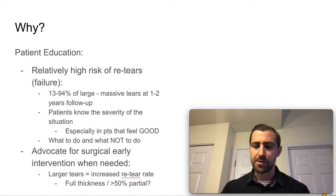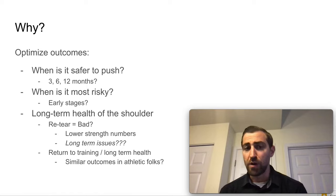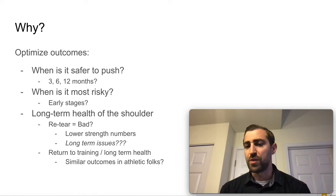It's important that you understand this. We want to optimize our outcomes, so when is it safe to start pushing these patients after surgery? Is it the three-month mark? Is it six months? Is it 12 months? When is it most risky to do exercises? When should I be most concerned that this thing is going to re-tear after rotator cuff repair?